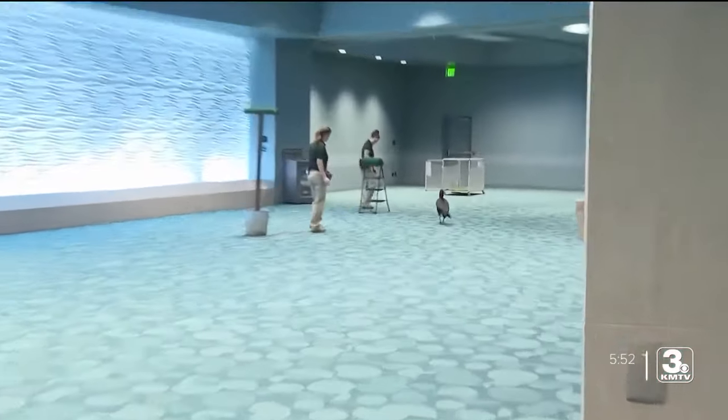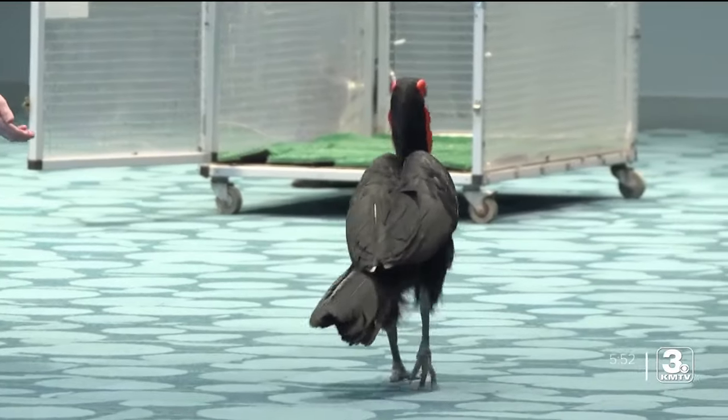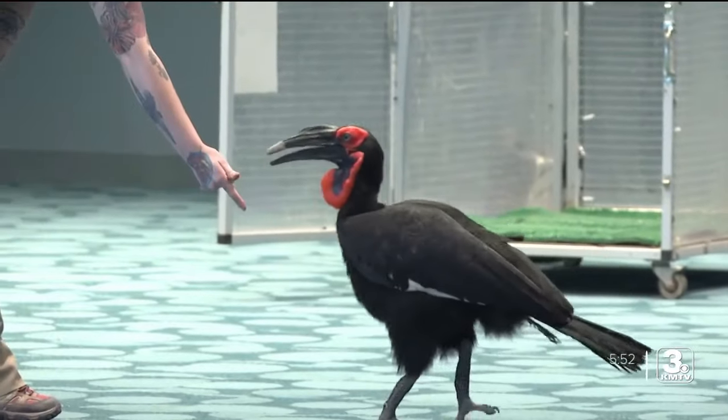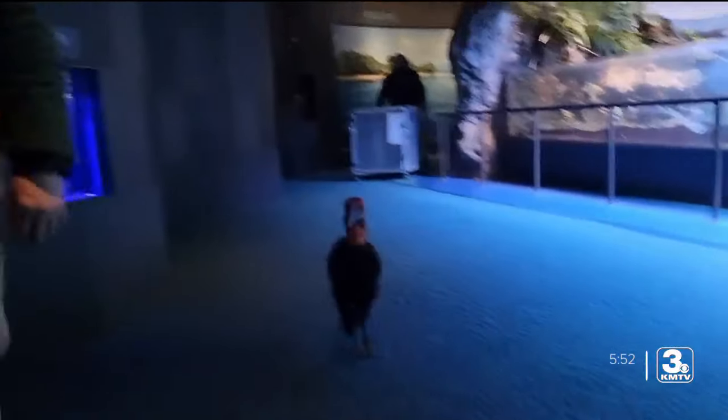When it's chow time, nothing is safe from these birds. We call her our little garbage disposal — she is opportunistic. She eats anything she can find, whether that be small mammals. Snakes are her favorite to catch, but she also likes bugs, and she eats lots of fruits and vegetables and any plant she can find outside. She loves it all.